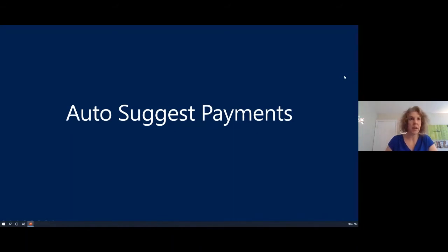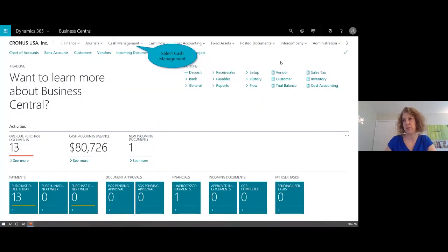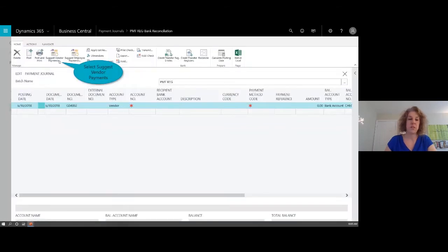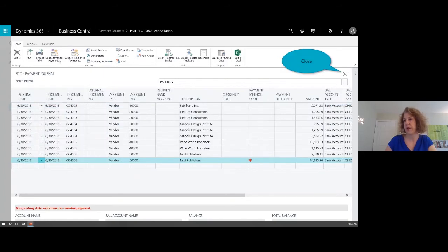We can view the vendor history and see the payment has been processed. That was a manual payment for a single invoice. There's also a more automated process for larger check runs: the Suggest Vendor Payments function. This grabs everything payable based on your selections — by due date, specific currency, or specific group of vendors — gathering all of them in one journal. You could also send this batch for approval prior to check printing, giving you control that nothing prints until it's approved.